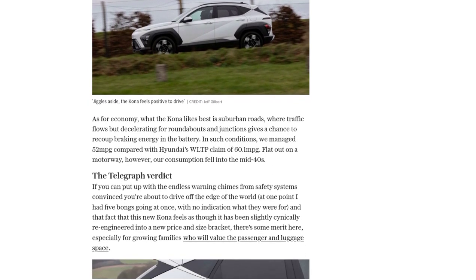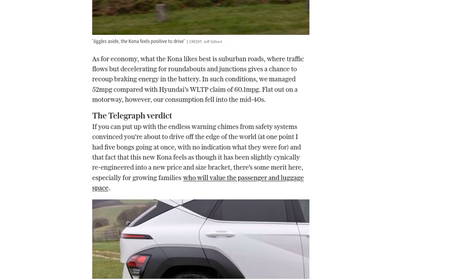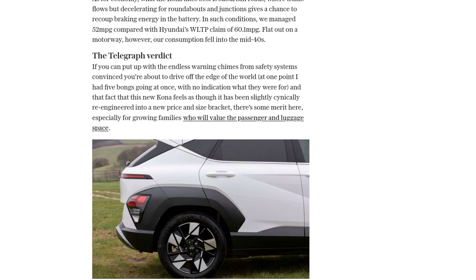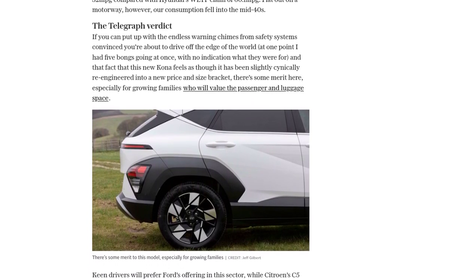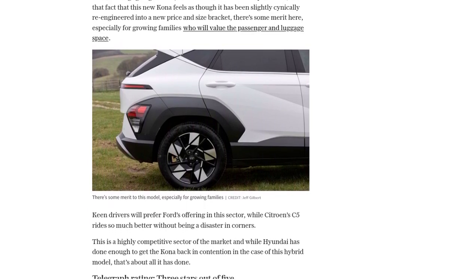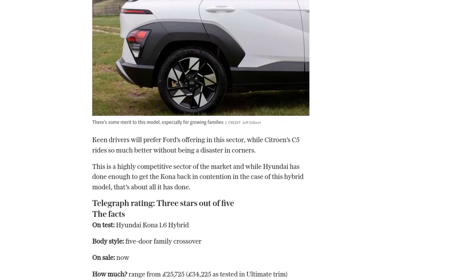In terms of fuel economy, the Kona performs best on suburban roads, where regenerative braking can help recharge the battery. In real-world testing, the Kona achieved 52 miles per gallon, compared to Hyundai's claim of 60.1 miles per gallon. However, on motorways, the consumption dropped to the mid-40s.